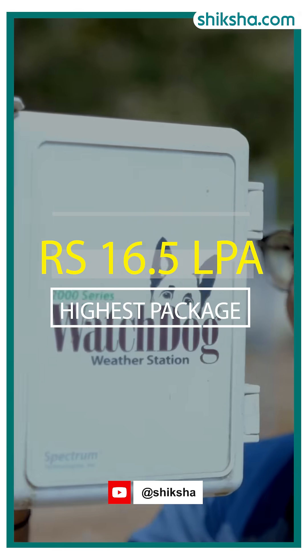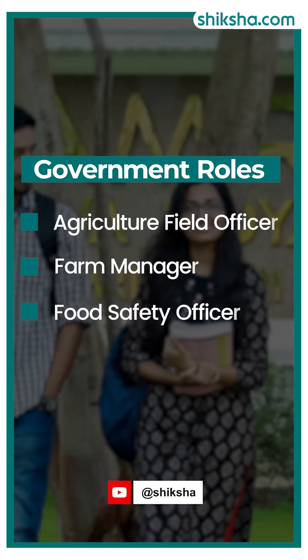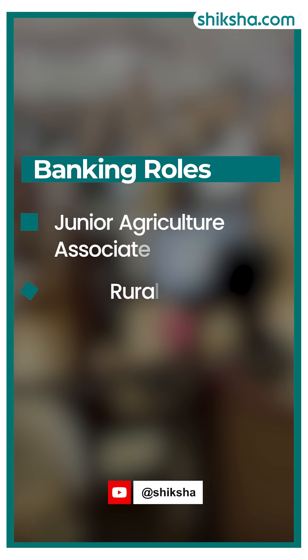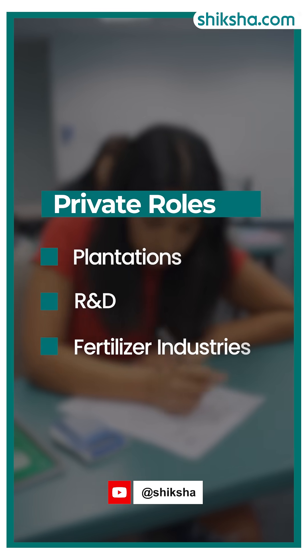With the highest package reaching 16.5 LPA, graduates here can pursue government roles like Agriculture Field Officer, Farm Manager, and Food Safety Officer. Banking jobs include Junior Agriculture Associate and Rural Development Officer, while private sector opportunities exist in plantations.